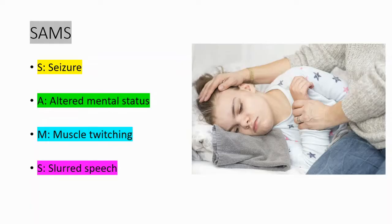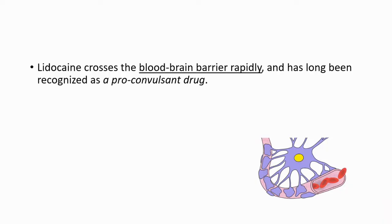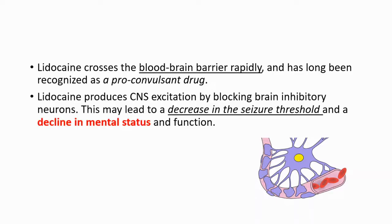You may ask how this happens. Lidocaine crosses the blood-brain barrier very rapidly and has long been recognized as a pro-convulsant drug. It produces central nervous system excitation by blocking brain inhibitory neurons, which may lead to a decrease in the seizure threshold and a decline in mental status and function.